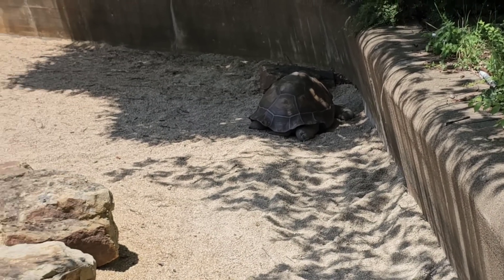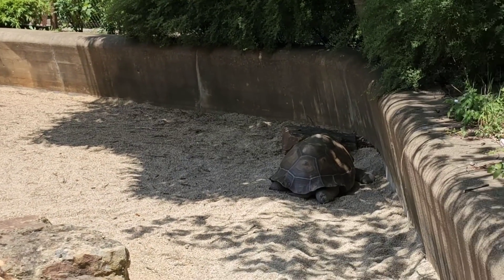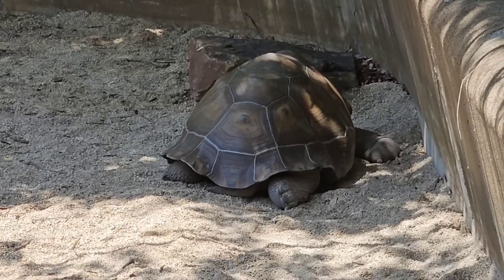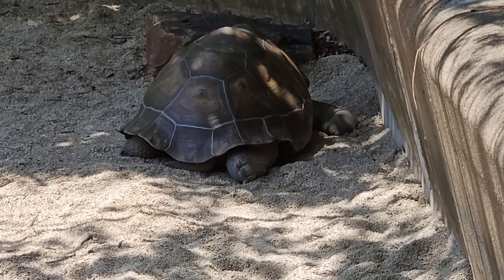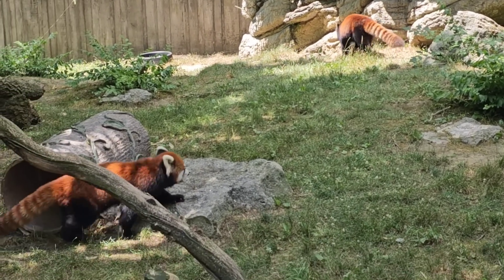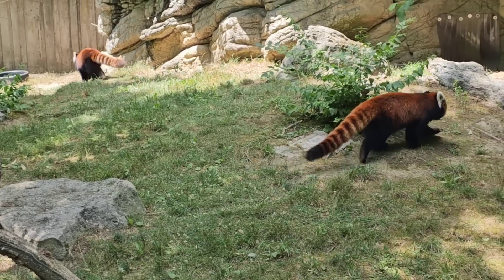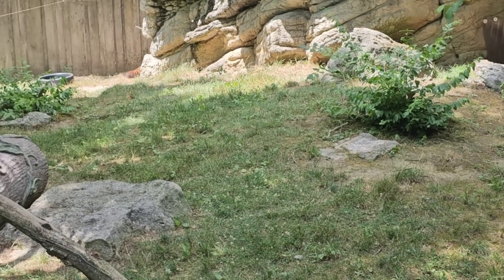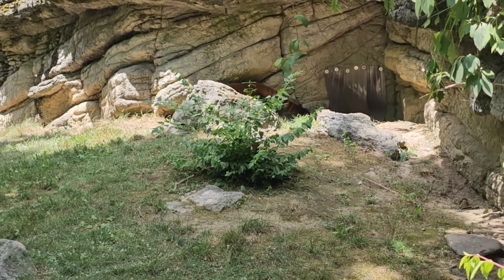The one he was talking about was to the right of the waterfall here — I wanted to give you a closer look. This guy's gonna get up to 700 pounds — that's a big turtle. Over here we got the red pandas, looks like giant red raccoons. Pretty cool looking, finding some shade.